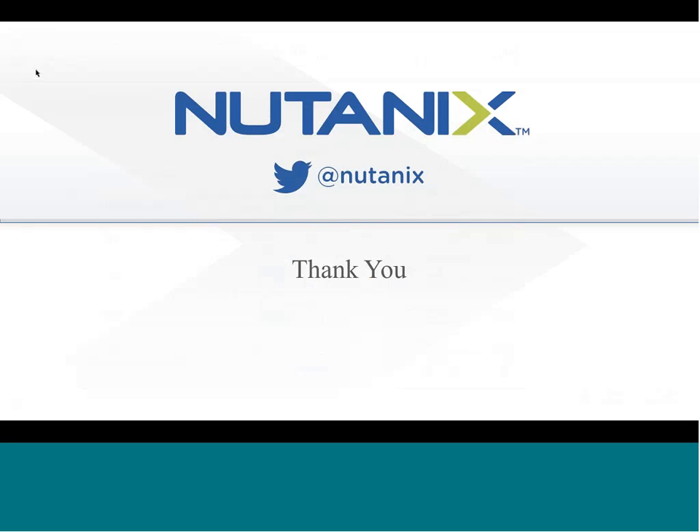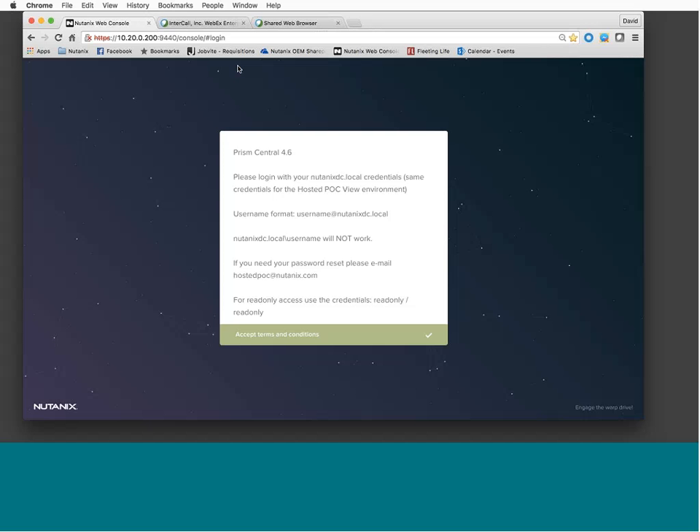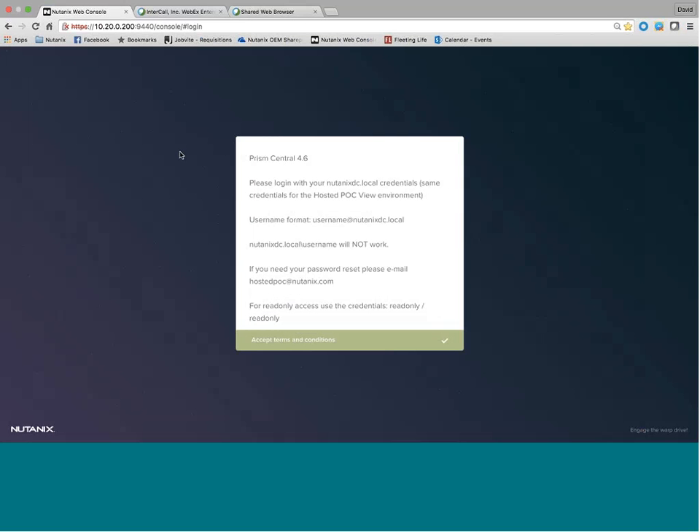That's the end of the presentation portion — it took us 48 minutes, not bad. While I flip over to the demo, do we have any questions? No questions in the chat window. I'm going to flip over now and go through various portions of the Nutanix interface. I'm going to take a 30-second break and grab some water.